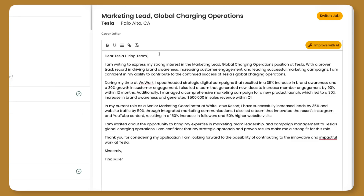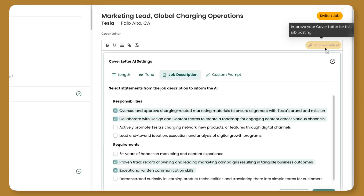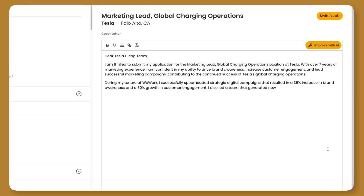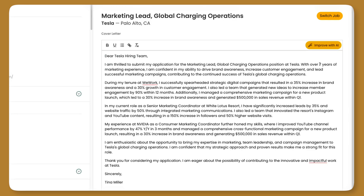Say, for example, we wanted to add a specific note — maybe something about our years of experience. Let's go back in to improve with AI and go to custom prompt. What we can type here is: include my seven plus years of marketing experience. Now we've added that in, let's go ahead and hit apply. After the tool has generated a new cover letter, we can see right here — with over seven years of marketing experience — it's included our specific ask with the custom prompt.